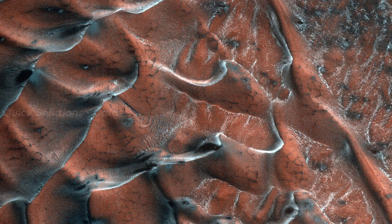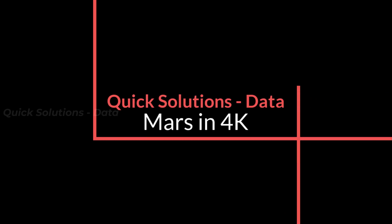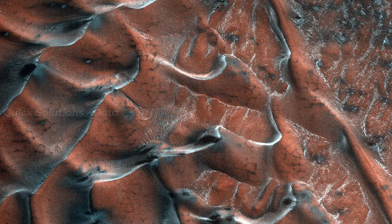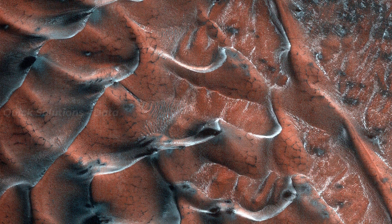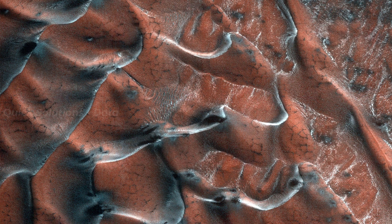Hello everyone. Welcome to Planet Mars. Recently, Mars Reconnaissance Orbiter identified ice on Mars in the shape of frosty sand dunes.